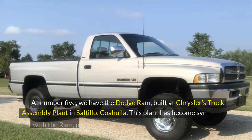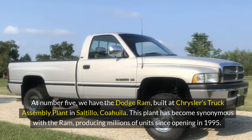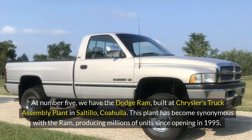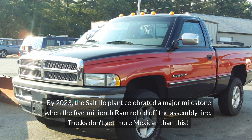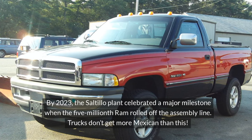At number 5, we have the Dodge Ram, built at Chrysler's truck assembly plant in Saltillo, Coahuila. This plant has become synonymous with the Ram, producing millions of units since opening in 1995. By 2023, the Saltillo plant celebrated a major milestone when the 5 millionth Ram rolled off the assembly line. Trucks don't get more Mexican than this.